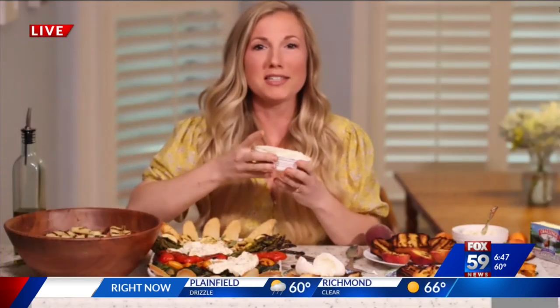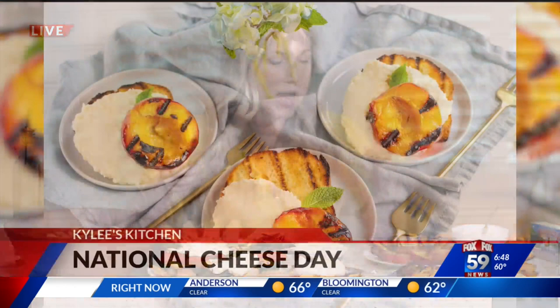Moving on to this final cheese — mascarpone. It's Italian. If you think of cannolis, it's like a sweet cheese that's great for desserts. It has a flavor similar to whipped cream, but it's more stable and sturdier, which makes it really great to top any summer dessert.